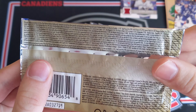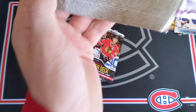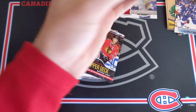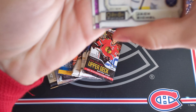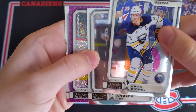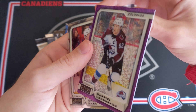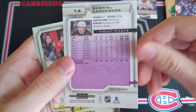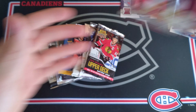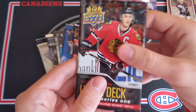Now we've got 18-19 OPG Platinum Hobby. This would be awesome if we could hit an autograph, but most of the time in this product they're right on the top. We've got something purple here — a Violet Pixels of Jack Eichel, Anders Lee, and Gabriel Landeskog. They weren't numbered back in 18-19, but still a nice card. Then Andre Kasha base card.